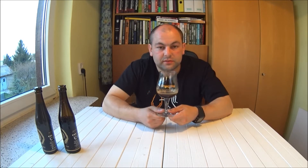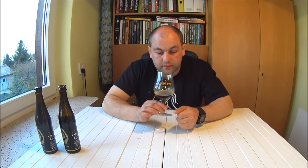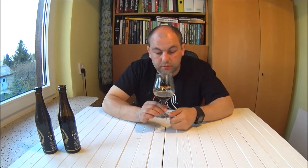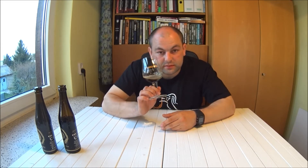Postaram się więcej napisać o nim na blogu — czekajcie na recenzję. Zapraszam Was na social media: Facebook, Instagram, Twitter, sam blog oraz oczywiście YouTube. Do zobaczenia, czekam na Was. Pozdrawiam, cześć!